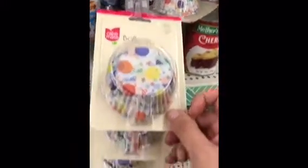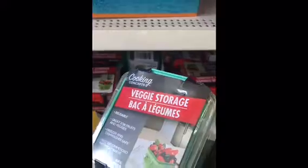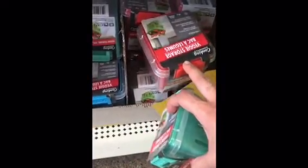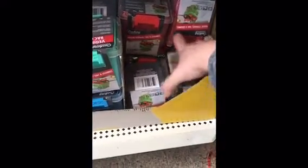Some new cupcake liners, a 50-pack of balloons, and they have the vegetable storage containers — the two-piece ones. We have them in teal, regular blue, red, and gray.